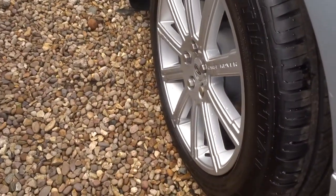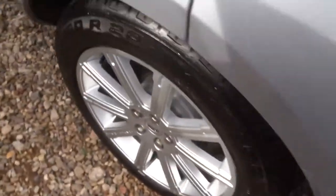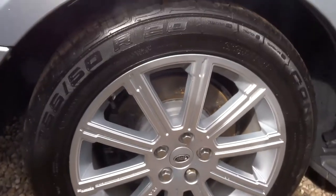Xenon headlights. Got the Range Rover alloys which are in brilliant condition. Side steps. Try and get a closer look at those alloys for you.